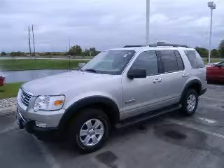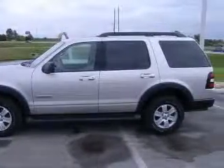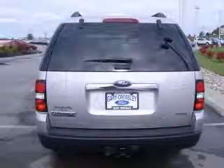We are proud to present this excellent 2007 Ford Explorer. This Explorer has a six-cylinder engine and an automatic transmission. This vehicle has a silver-birch clear-coat metallic exterior and includes the following options: